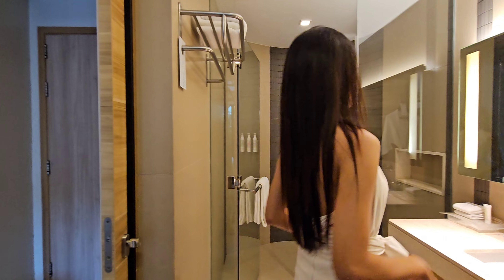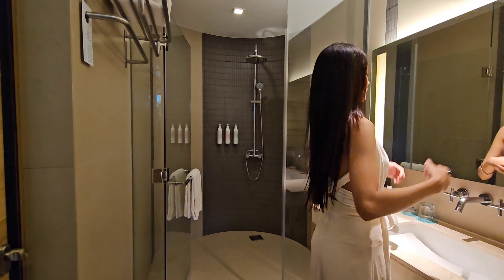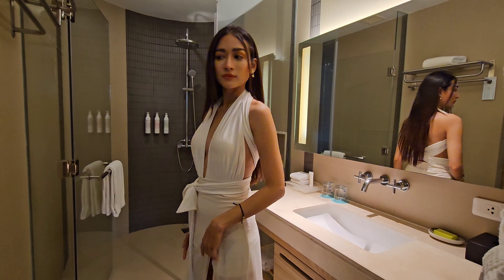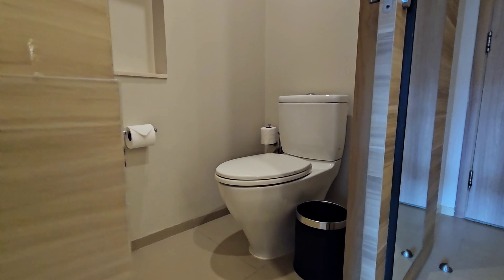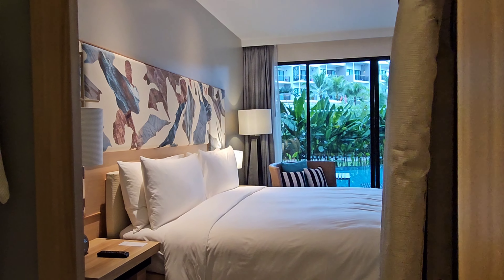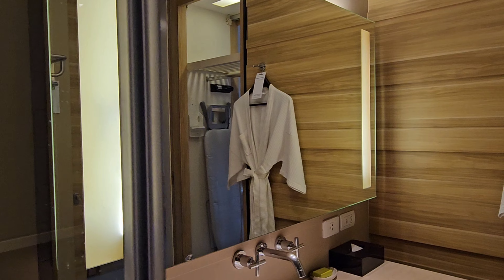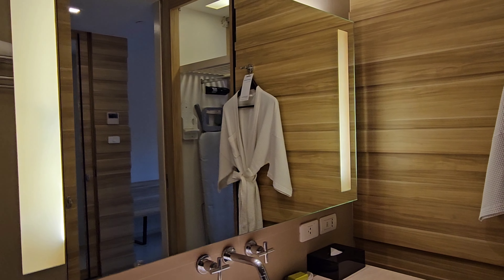The bath design in this resort is a little bit unusual. One side of the bathroom has the sink and the shower, while the other side has the toilet bowl. Similar to other Le Meridian properties, the premium toiletries here are from Malin + Goetz from the United States.